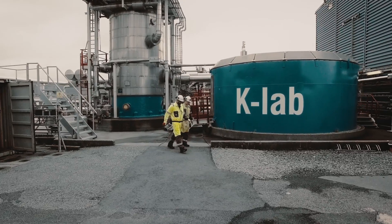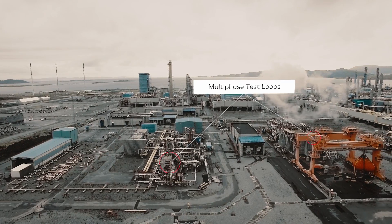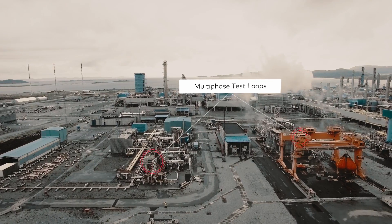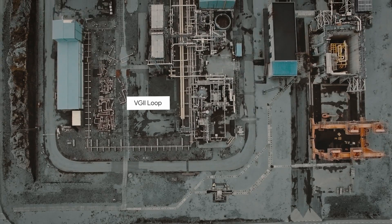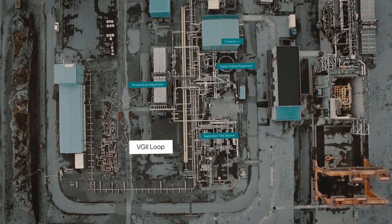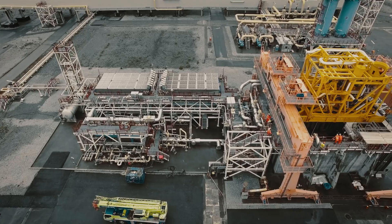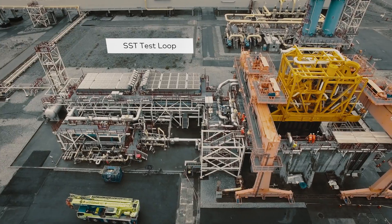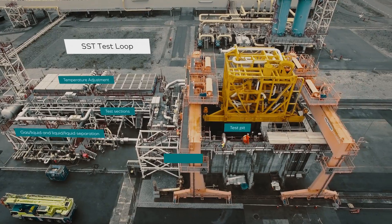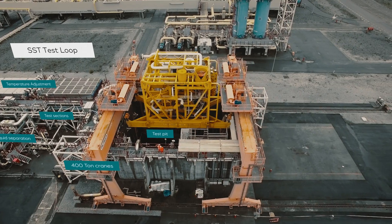K-Lab consists of several test facilities, with two independent multi-phase test loops located side-by-side within the heart of the process plant. The VG2 loop, utilized to test and qualify compressors, pumps, valves, fiscal flow meters, separation units, analytical equipment and more. The scaled-up SST subsea compression test loop with seawater filled pit for testing of submerged process equipment and test sections with higher capacity than any other test lab in the world.